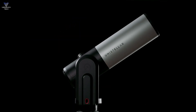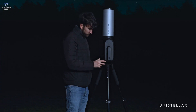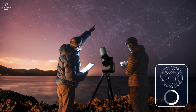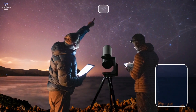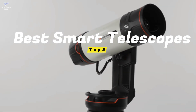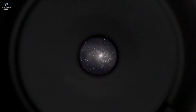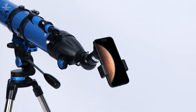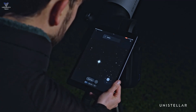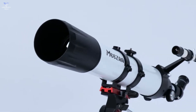Smart telescopes are transforming the way we explore the night sky. They're easier to use, loaded with the latest tech, and perfect for both beginners and seasoned stargazers. In this video, we'll reveal the top smart telescopes of 2025 — the ones that can capture breathtaking views of stars, planets, and galaxies. If you'd like to buy any of them, you'll find all the links in the description below. So let's get started.